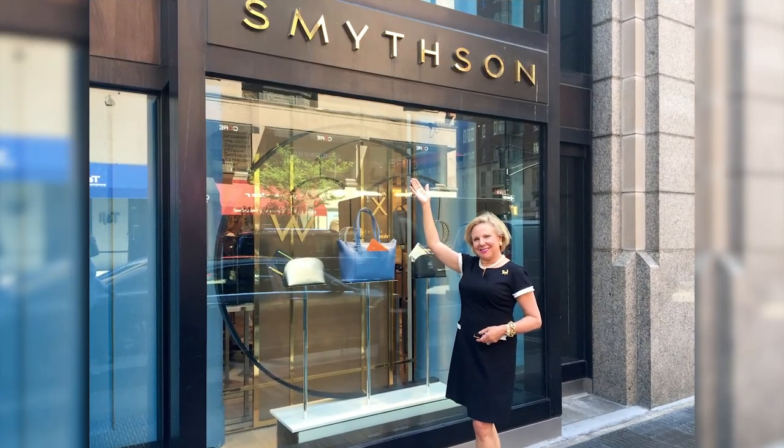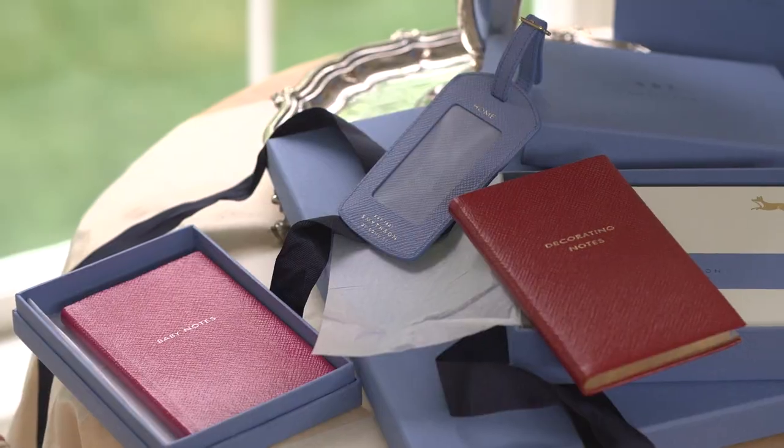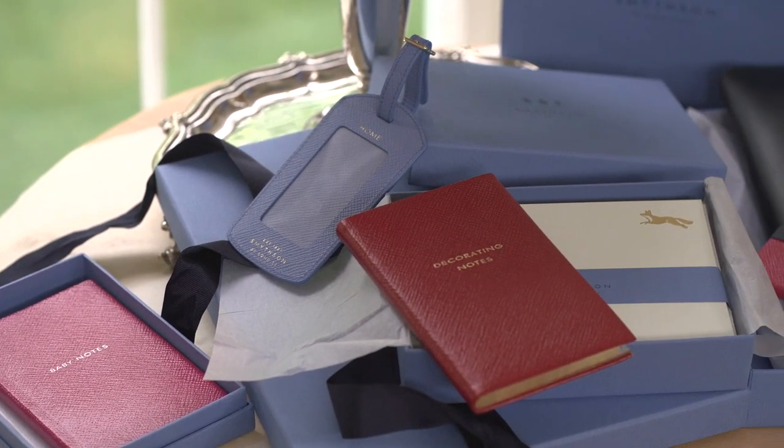But if you're in New York City, definitely make the effort to see their new location, which is right on Madison Avenue. We'd like to introduce you to the Panama collection at Smythson.